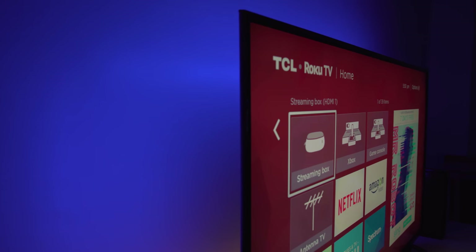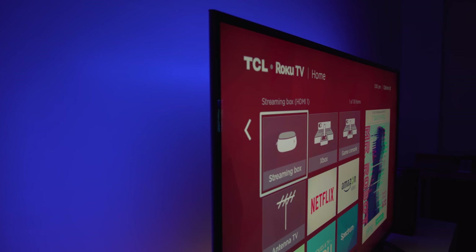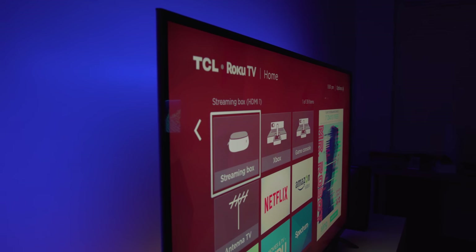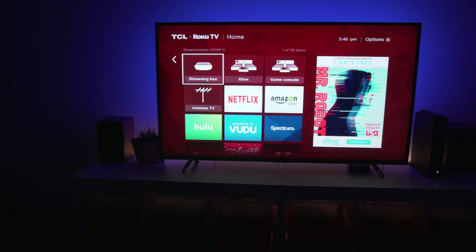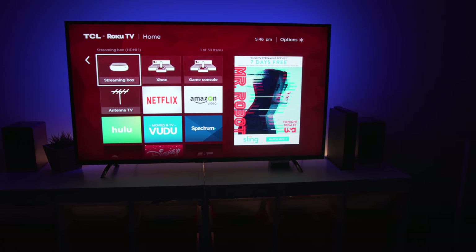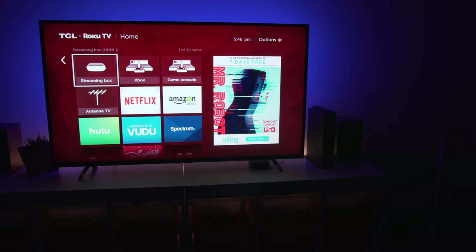So that's it for this video on my ultimate 4K HDR entertainment and gaming setup. Please let me know in the comments section down below if there's anything you'd like me to include in a future video or if there's anything in this video that you want to see a dedicated video on. As always, thanks for watching, and I will see you next time.